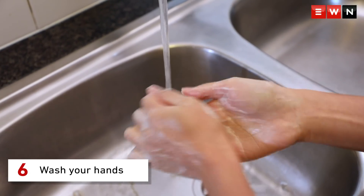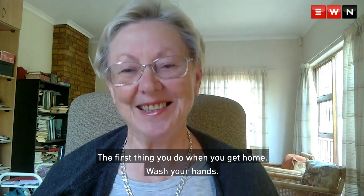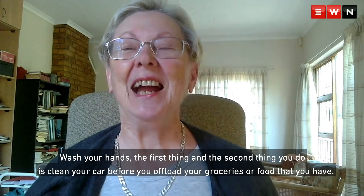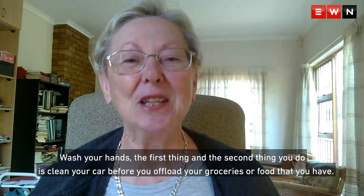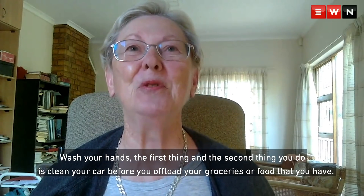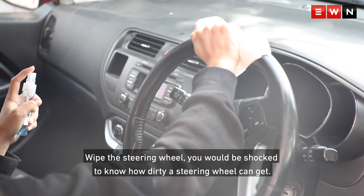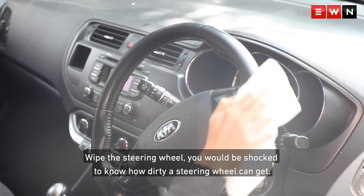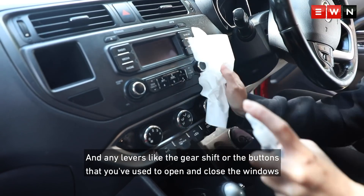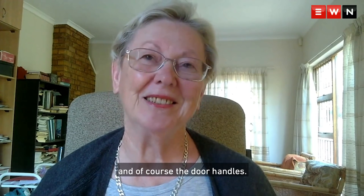Wash your hands. The first thing you do when you get home is wash your hands. And the second thing you do is clean your car. Before you offload your groceries, wipe the steering wheel — you would be shocked to know how dirty a steering wheel can get — and any levers like the gear shift, or the buttons that you use to open and close the windows, and of course the door handles.